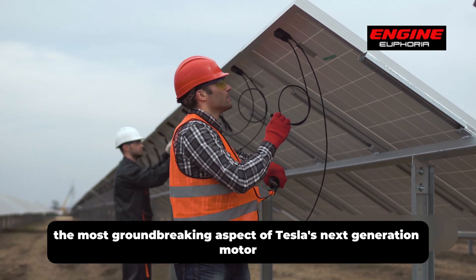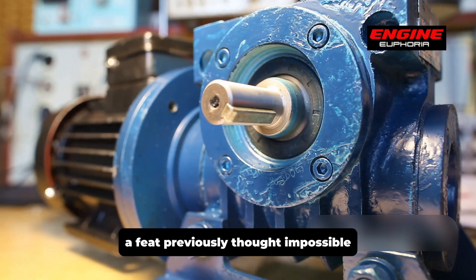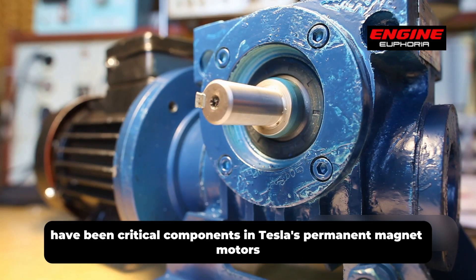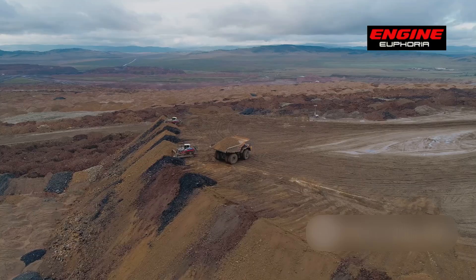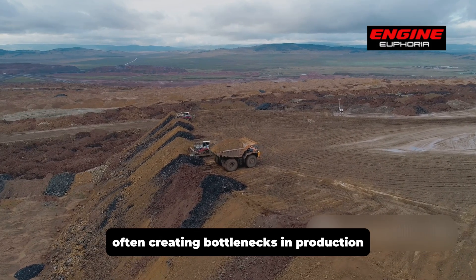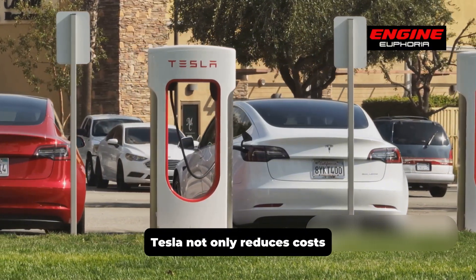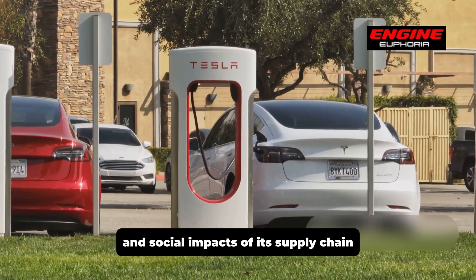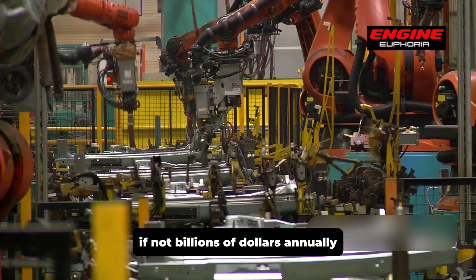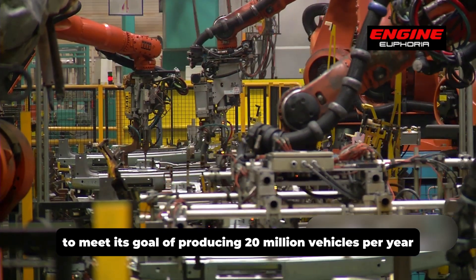The most groundbreaking aspect of Tesla's next-generation motor is its complete elimination of rare-earth metals, a feat previously thought impossible. Rare-earth metals like neodymium, praseodymium, and dysprosium have been critical components in Tesla's permanent magnet motors. These materials are expensive, environmentally taxing to mine, and difficult to source, often creating bottlenecks in production. By removing them entirely, Tesla not only reduces costs but also minimizes the environmental and social impacts of its supply chain. This innovation alone could save Tesla hundreds of millions, if not billions of dollars annually, especially as the company scales its production to meet its goal of producing 20 million vehicles per year.